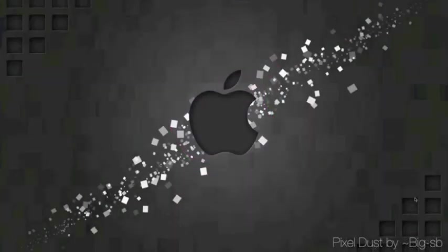This is called Pixel Dusk. It's by Big SB. And this Apple is etched into the wallpaper, which is why I like it.